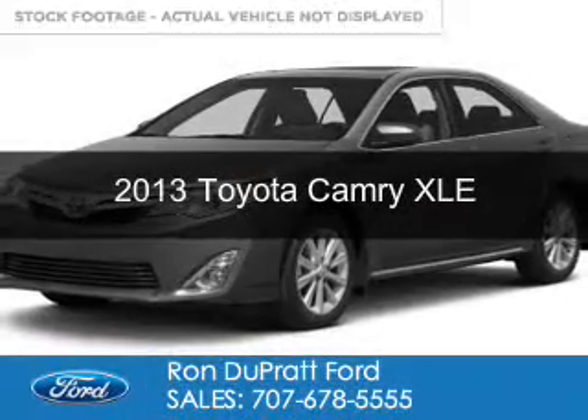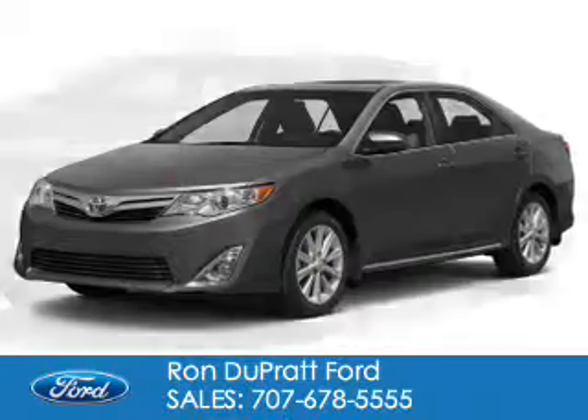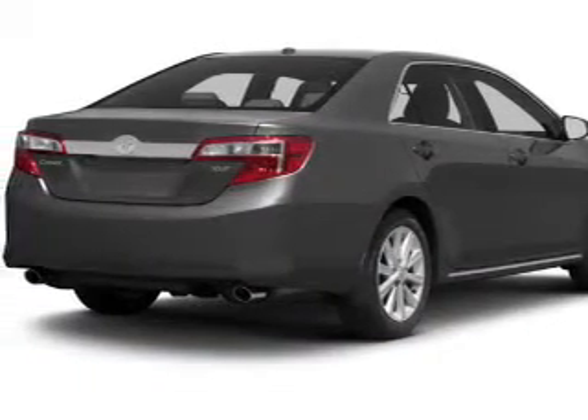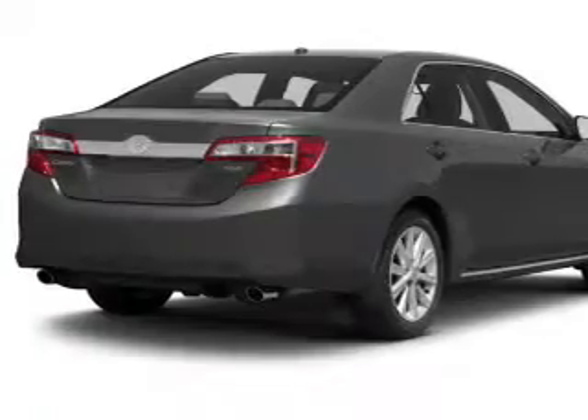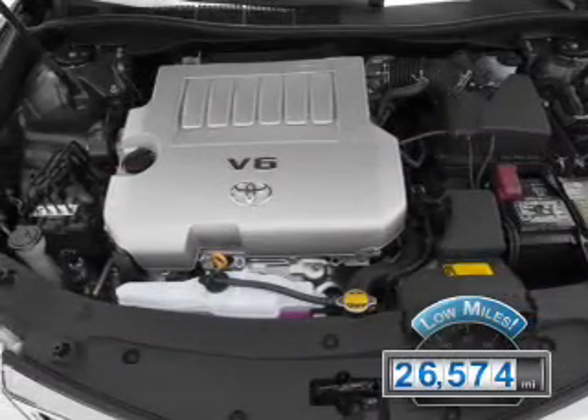This is a used 2013 Toyota Camry. It's powered by front-wheel drive, a 2.5-liter four-cylinder engine, and a six-speed automatic transmission. With fewer than 30,000 miles, this vehicle has a long road ahead.